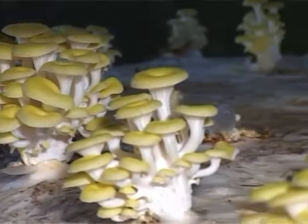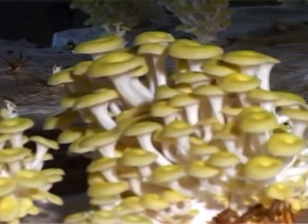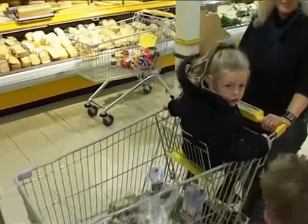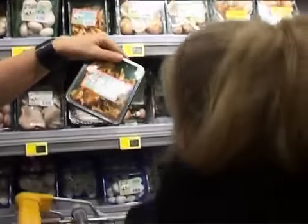In recent decades, this knowledge has been applied to the cultivation of other fungi as well as mushrooms. Dutch mushroom cultivators know how to grow safe, tasty and nutritious produce.